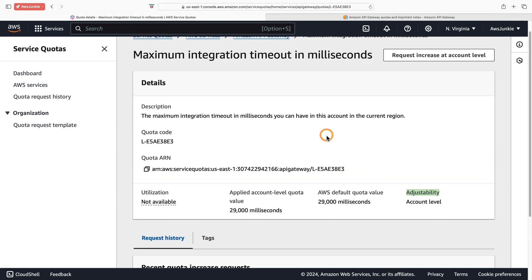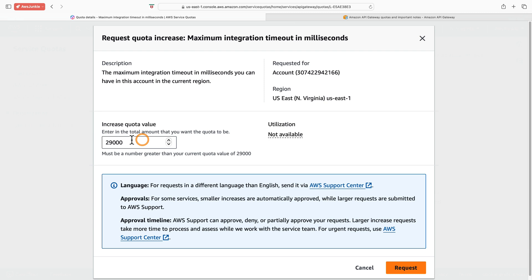This is adjustable at the account level. To change this value, click request increase at account level, and here we can provide our new value. Smaller increases are automatically approved, but larger requests are submitted to AWS support.